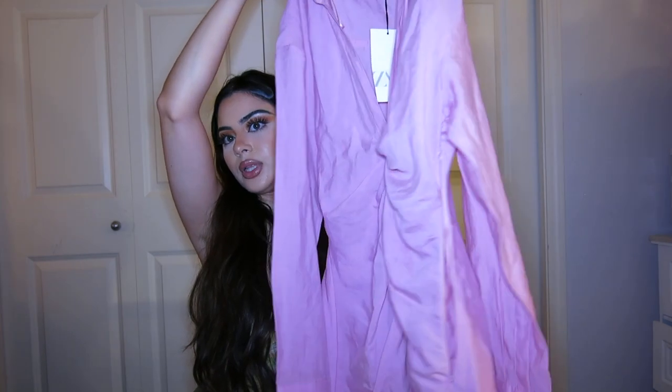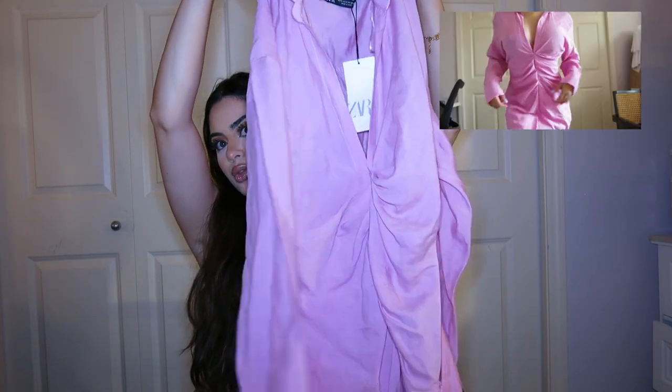Next thing that I got — for a shocker, it's pink. I love pink, it is probably my favorite color, so I wear a lot of it. It's this really, really stunning dress. It cinches at the waist.